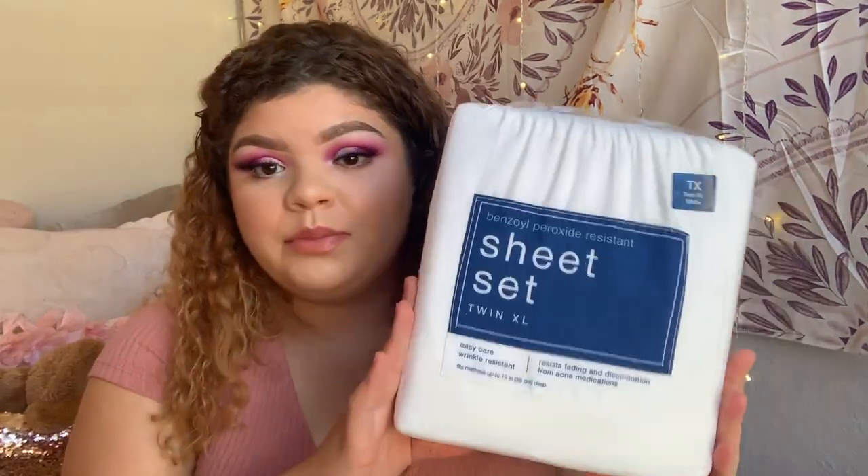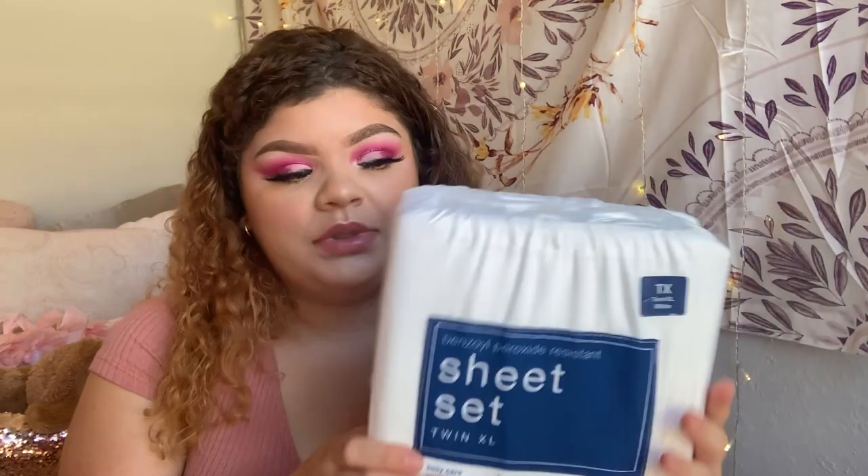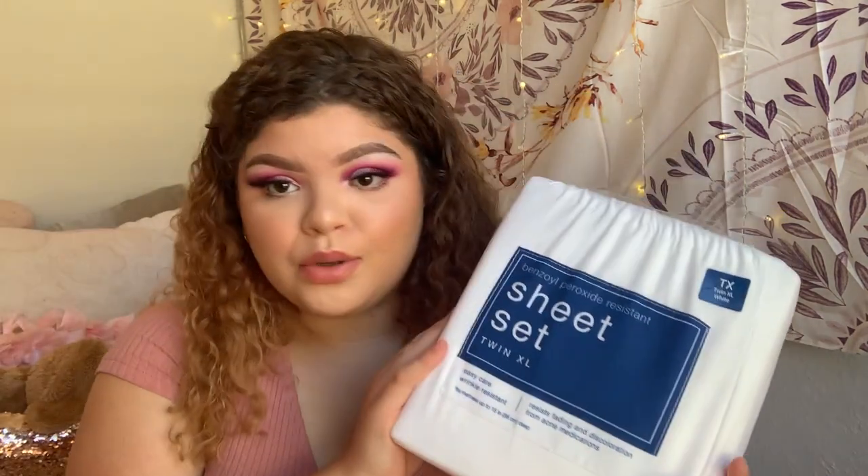Next, from Bed Bath & Beyond, I just got a new set of sheets — just the basic white ones. They're really soft and comfortable, and they come with a flat sheet, a fitted sheet, and a standard queen pillowcase, so it was perfect.